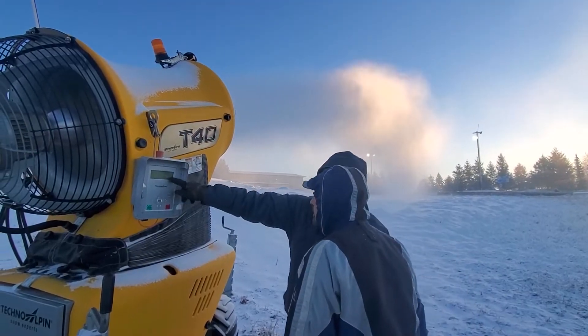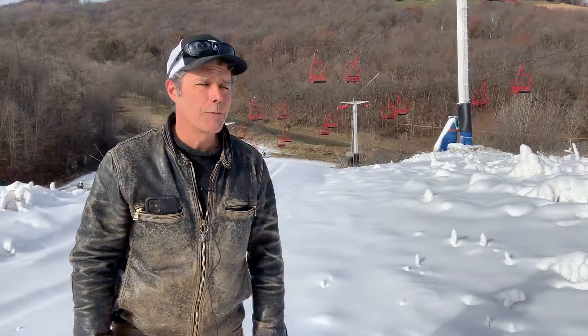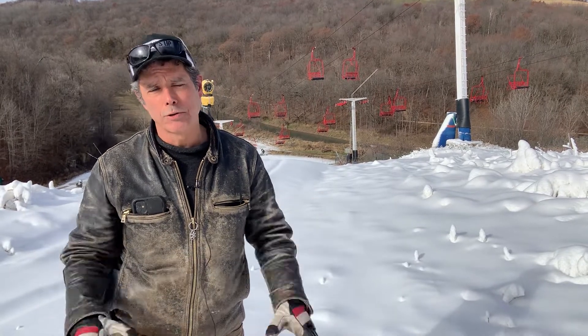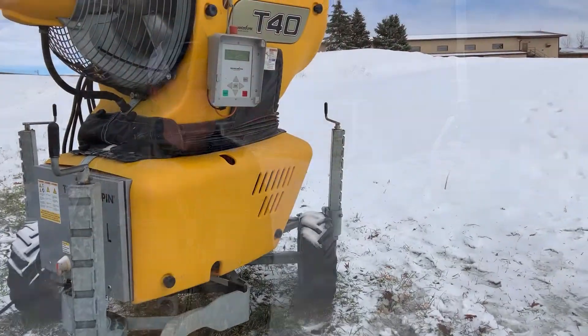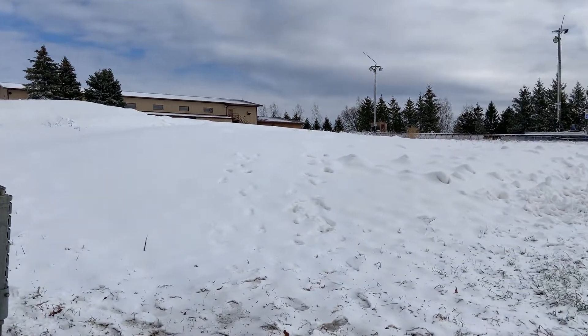If we had extremely good temperatures, like well below 20 degrees, then we can get open if we have about seven full cold days. We can get pretty close to getting most of our runs open, but here in Iowa the weather changes, and like right now, it's pretty nice. We'll have to shut down — in fact, we did just shut down our snowmaking system a few minutes ago.